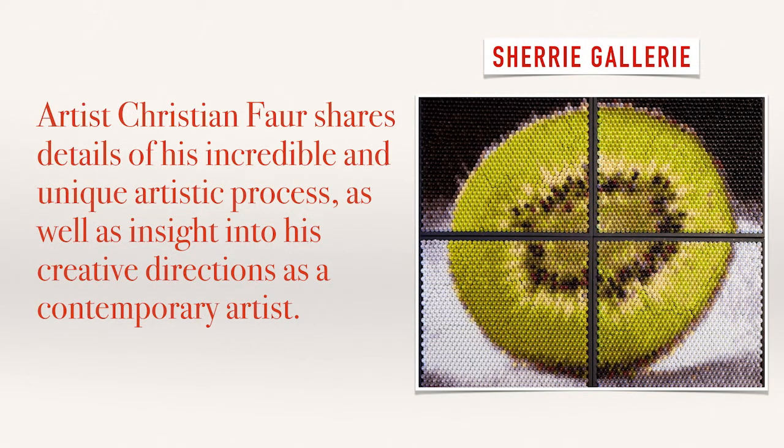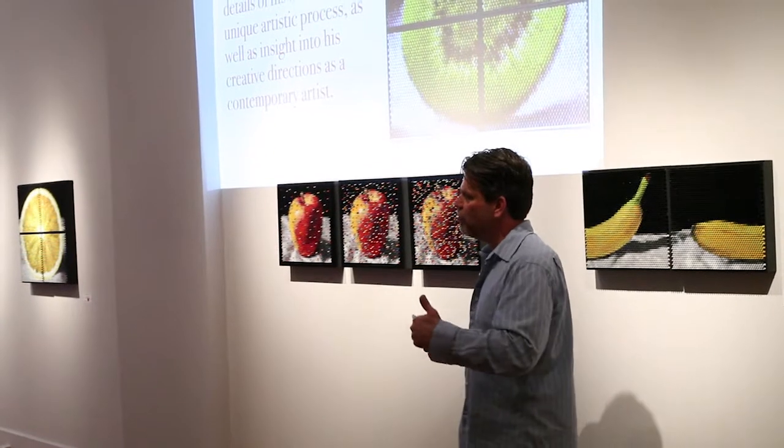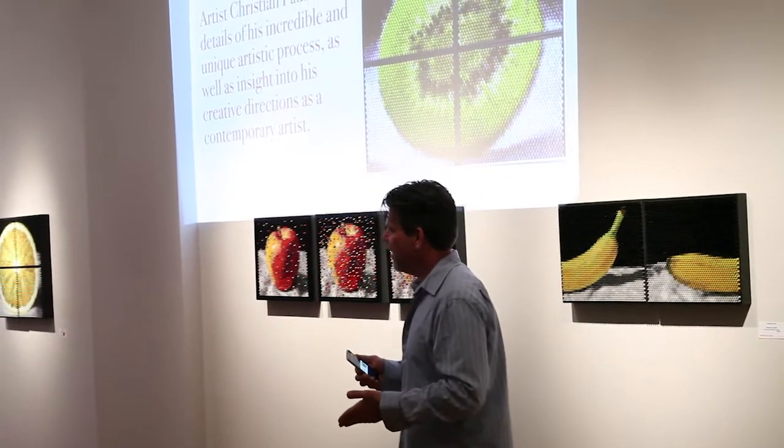I wanted to show, because my work seems to be completely—like, how does this person do this work, and then do this work, and then do this work? I thought it would be neat to show the progression from 2001, when I first came to Columbus and started working in this space, and how each work evolved to the next in a logical progression.